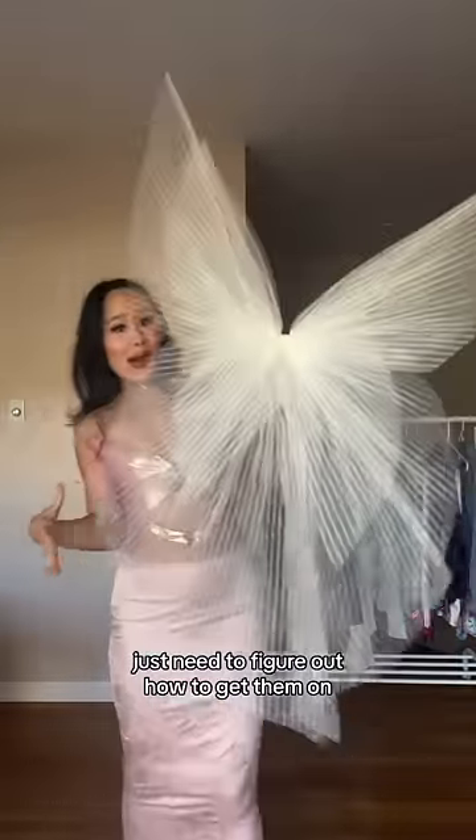I found these insane wings — just need to figure out how to get them on. Okay, so this is how it attaches. Pure magic.